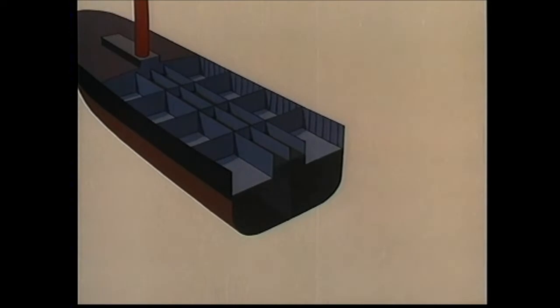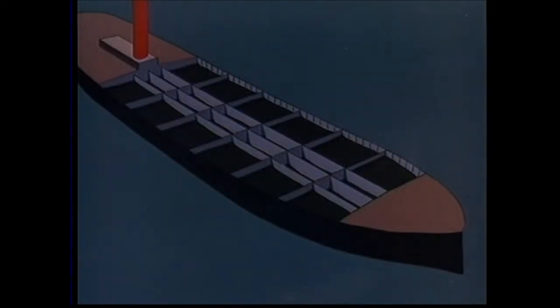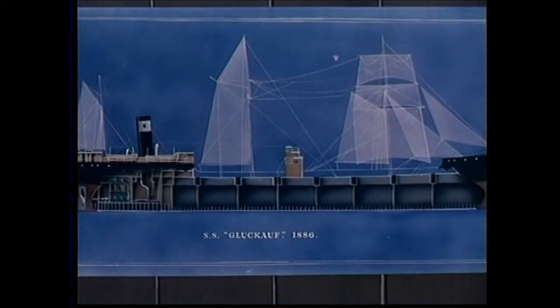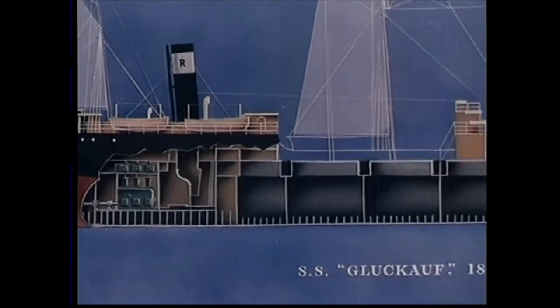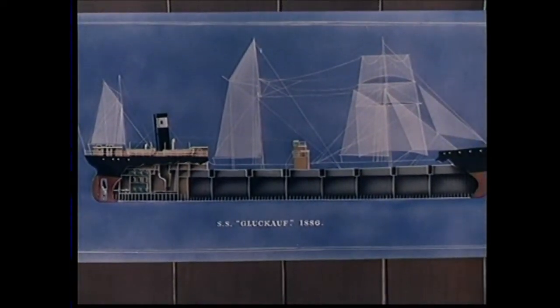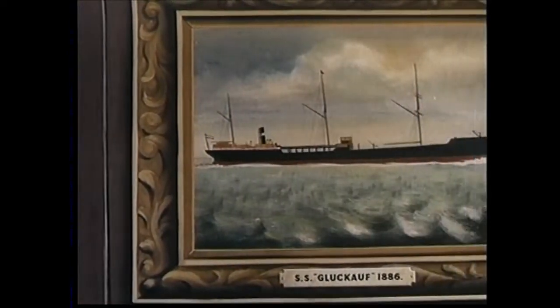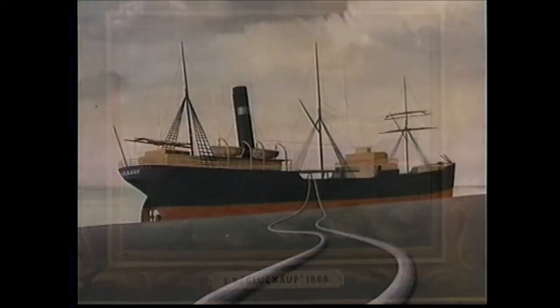That keeps the main tanks full and keeps the cargo quiet. But what about those side compartments? We'll carry oil in them too, when we load to our summer marks. That's the way to carry oil at sea: engines aft, continuous trunkway for expansion, no double bottoms in her holds, and she discharges with her own pumps. There you are — the Gluckauf, the first modern tanker.